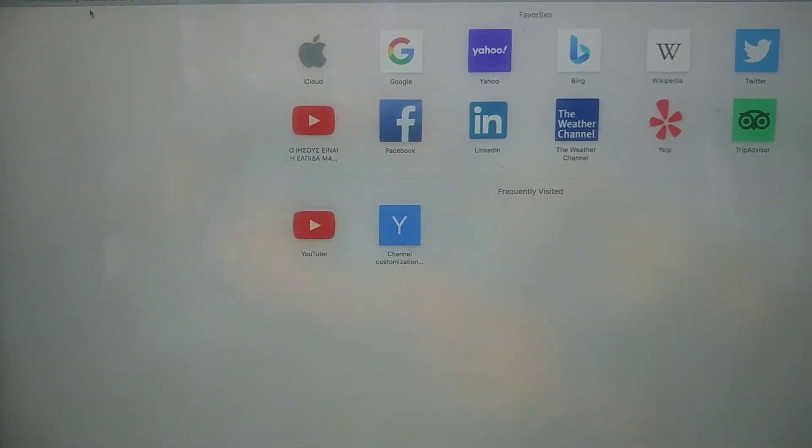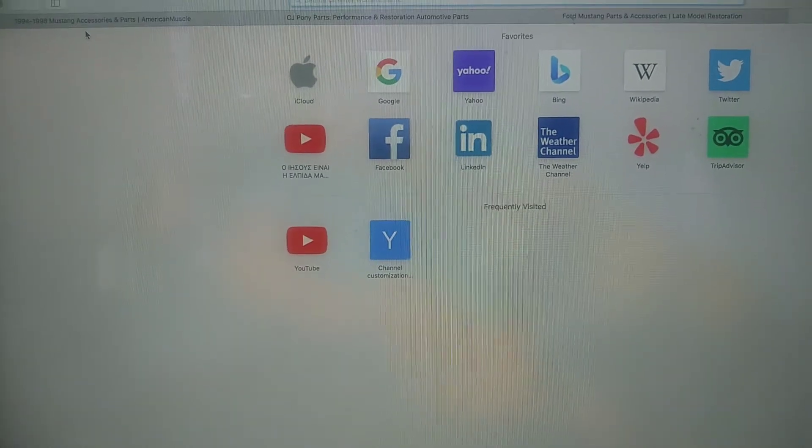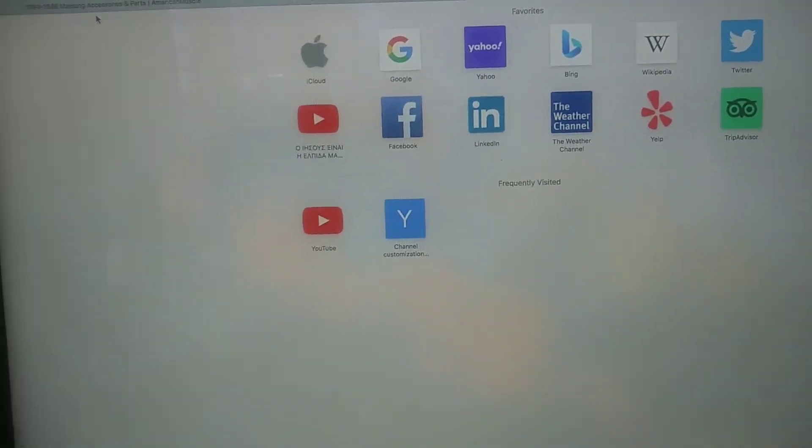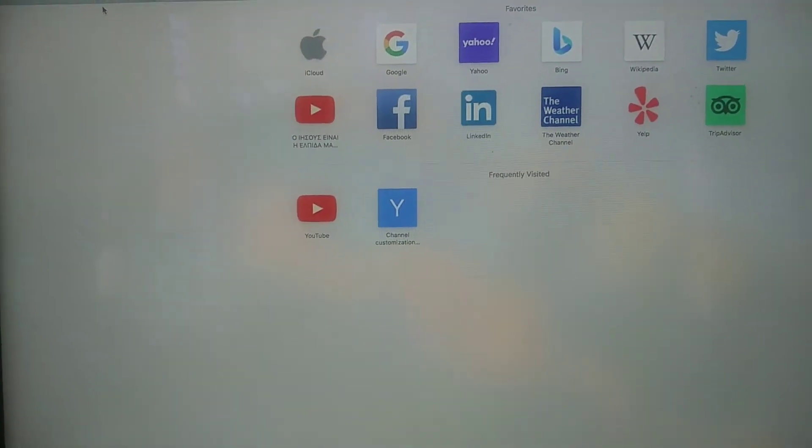Hey YouTube, welcome back to my channel. In today's video I thought to do the three best websites to find parts for your Mustang, whether you want to do performance, restoration, or upgrades.